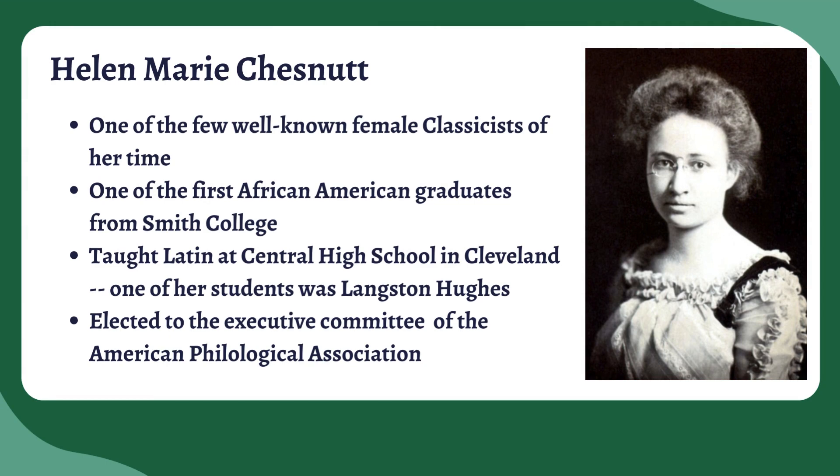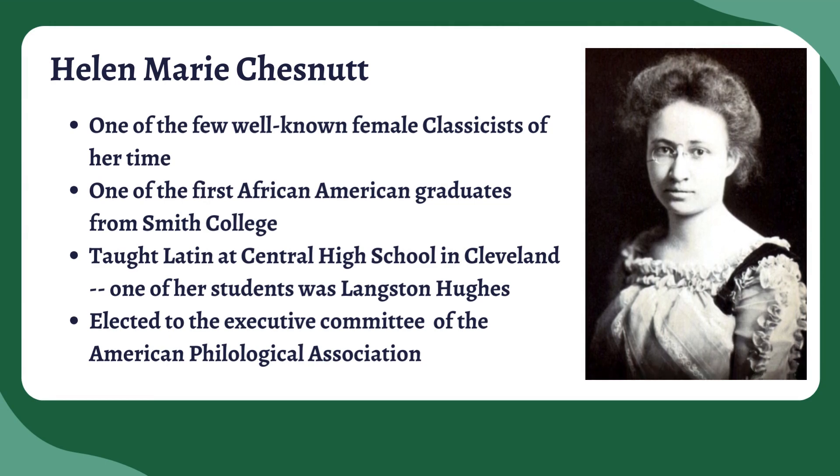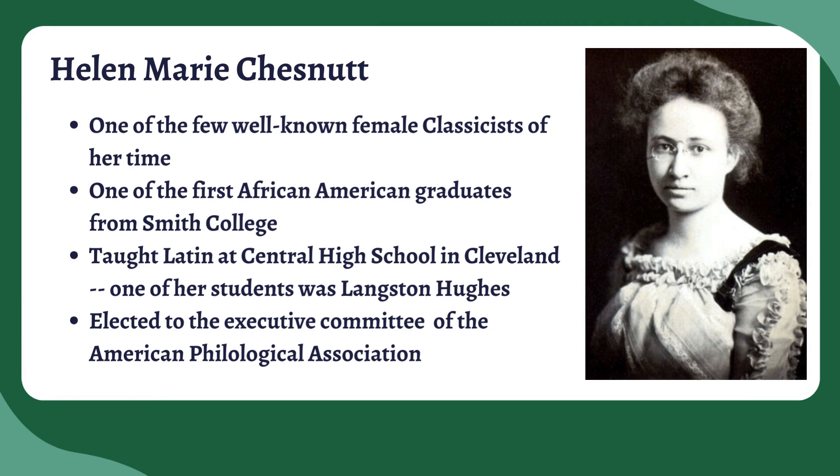The author that I wanted to focus on, that I know the most about — and I'll admit trying to dig up information about some of the others, I haven't been able to find a ton — is Helen Marie Chestnut. Once others rediscovered her and let me know about her, I found out that she was a really fascinating character. I love telling her story to my students because it really resonates with them. So Chestnut is one of the few well-known female classicists of her time.